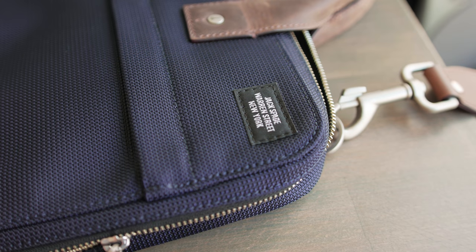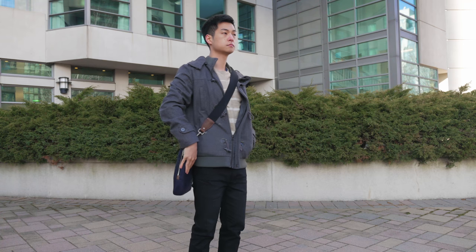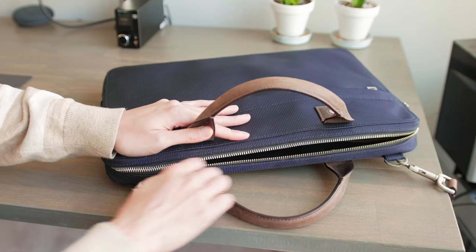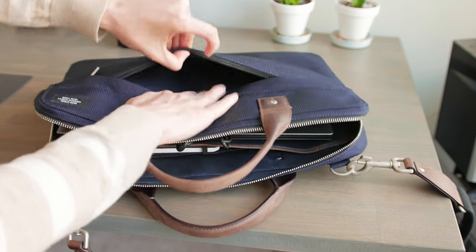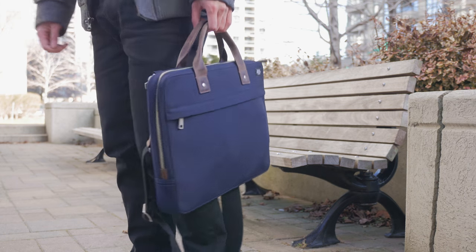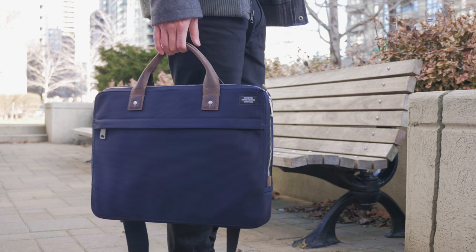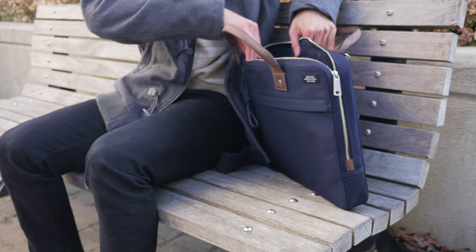The bag I'm using is from Jack Spade and the main reason I use it is because I just think it looks nice. Messenger bags aren't the most ergonomic since you're carrying all the weight on one shoulder, there isn't a lot of space inside to carry anything beyond the essentials, and the pockets are just okay for keeping everything organized. The bag is also pretty expensive and I only bought it since I found it on sale for less than $100. Despite all that, I still really like using this bag since it looks a lot more professional than a backpack for a young professional.